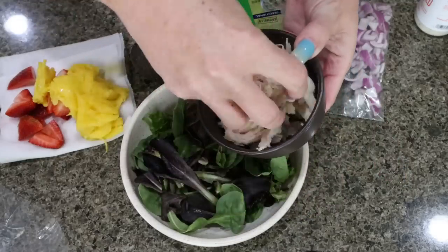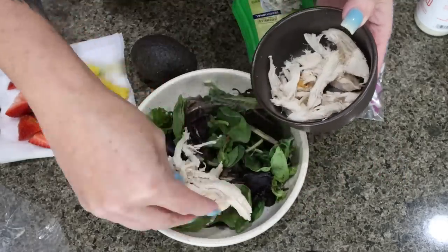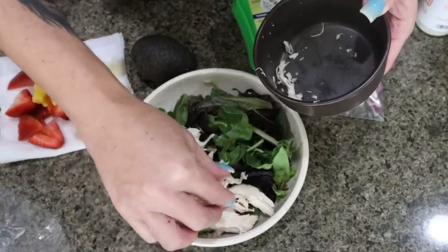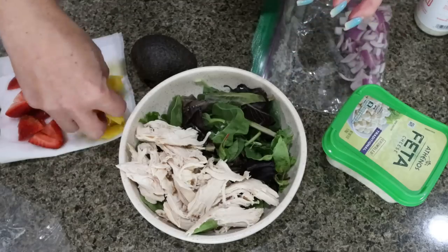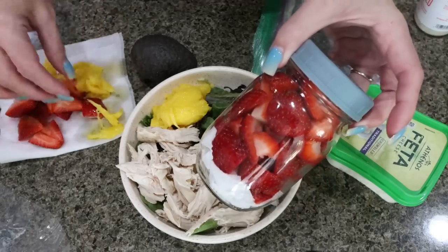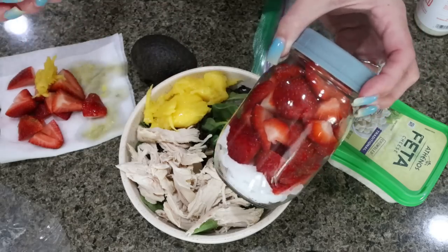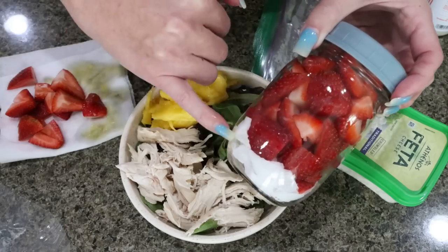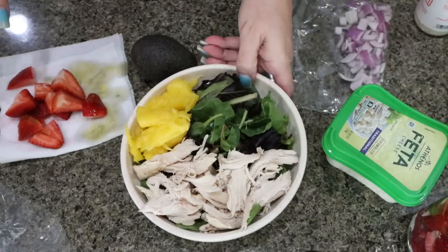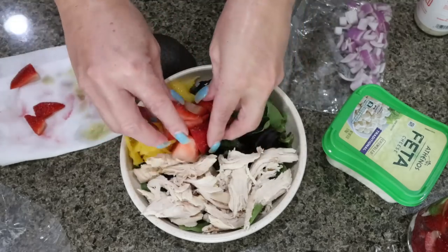I weighed out four ounces of chicken — I like to up my protein on salad especially, and by just adding an extra ounce going from three to four, I get a lot more protein. I'm going to add my chicken. I have some mango here and I went ahead and cut up my strawberries. I like to keep all of my fruit in mason jars — it helps keep them fresher for longer. They will literally last one to two weeks in the refrigerator this way. Just toss a paper towel in the bottom to soak up any moisture, so those strawberries will be ready to go for my salads this week.